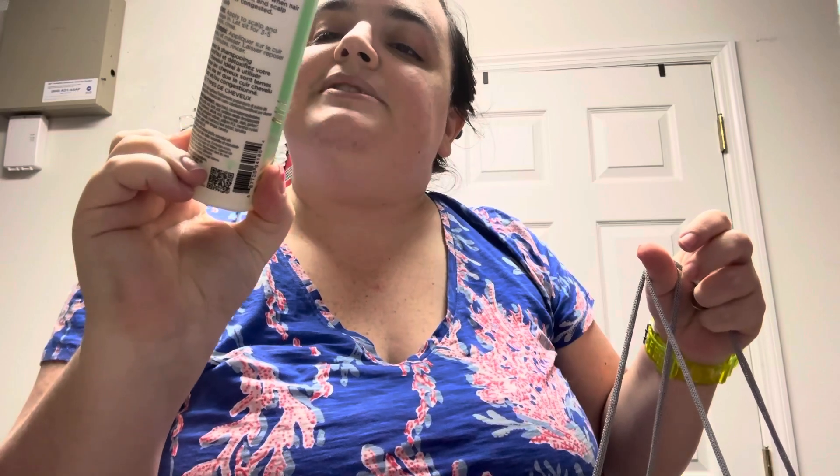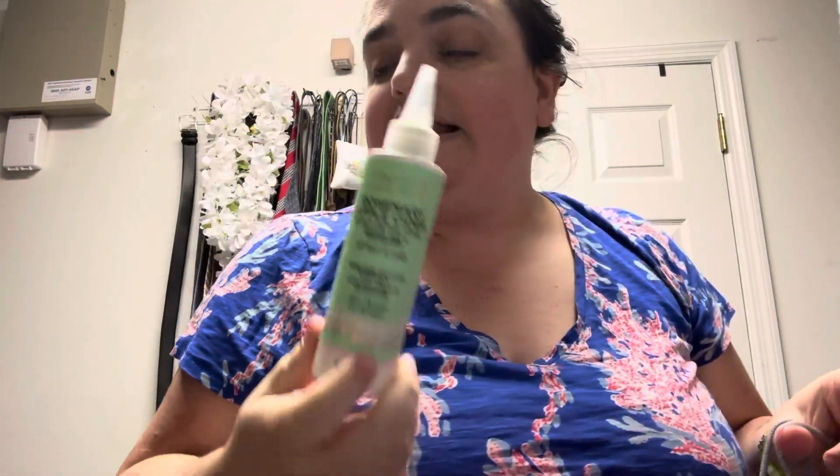This is the Pacifica Rosemary Apple Cider Scalp Detox Tonic. You squirt it on your scalp and rub it in — I really like this. I got another product from this line to try out; it's like a scalp scrub. I don't like it as much, so I will be going back to this one.